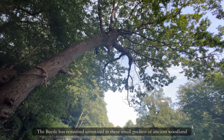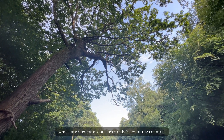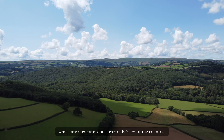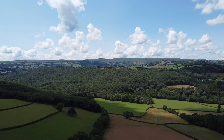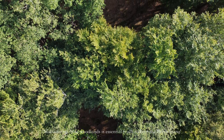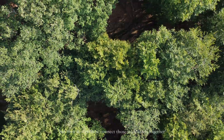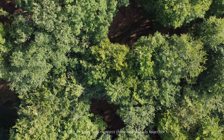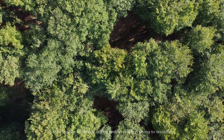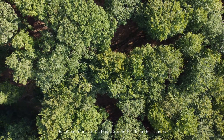The beetle has remained unnoticed in these small pockets of ancient woodland, which are now rare and cover only 2.5% of the country. Maintaining those woodlands is essential to keep the beetle going, and then somehow connecting those woodlands together. The biggest challenge in this project is really trying to reconnect the populations of the blue ground beetle across the country.